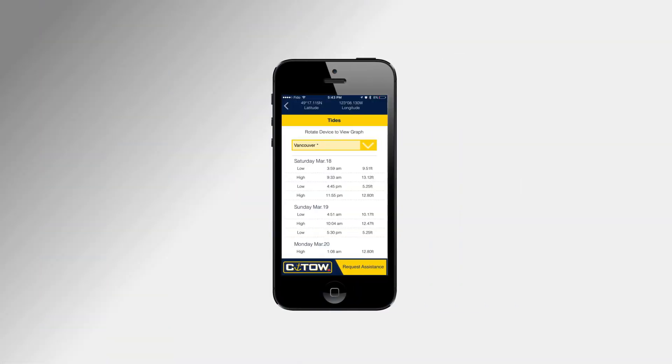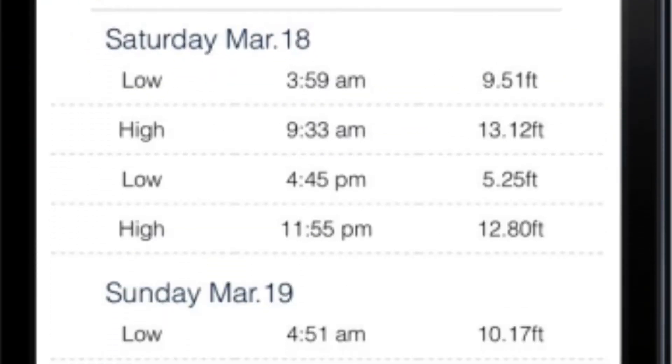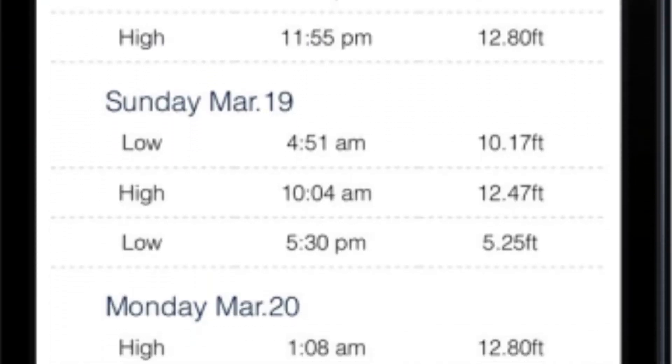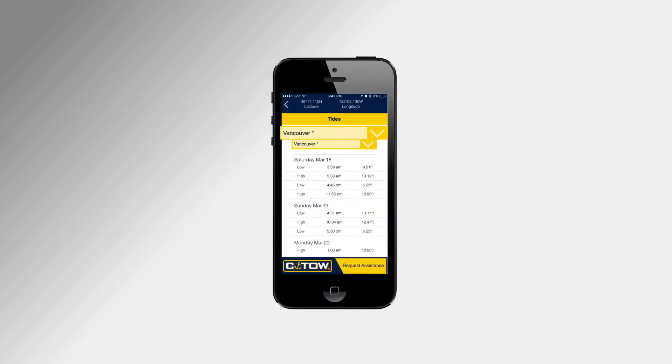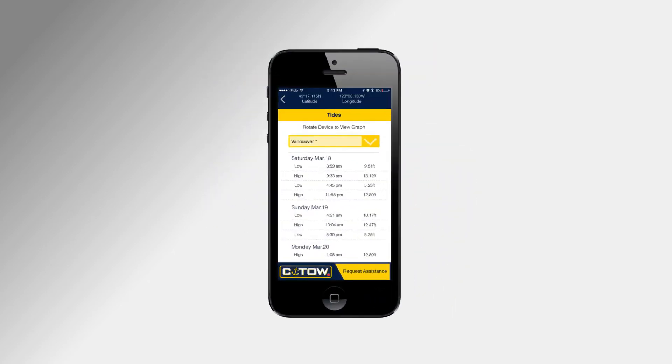For our coastal boaters, we have the latest tide predictions with the ability to view in chart or graph form. The app automatically selects the nearest tide station, or a manual scroll is available.